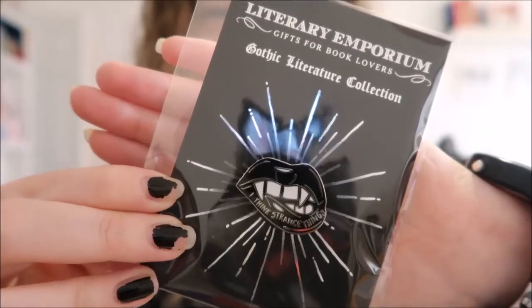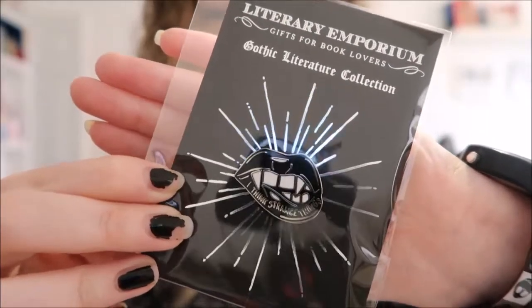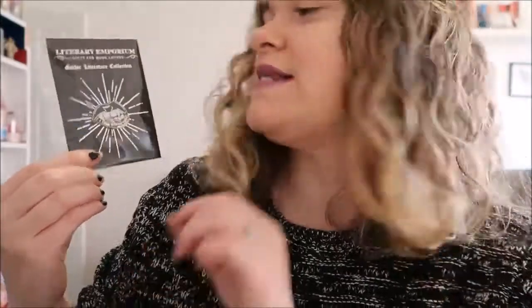They kindly offered a giveaway, which I am super jealous of — if I could take this prize I would, it is absolutely gorgeous. As you know, my favorite book is Dracula, so I chose this gorgeous pin. It says 'I think strange things' on it and it's from their Gothic literature collection. If you want to win this beautiful pin, make sure you keep watching this video.